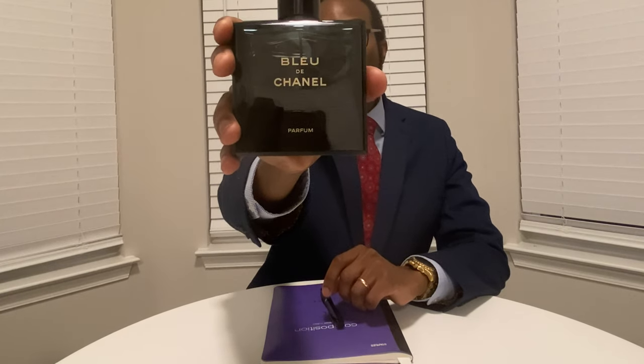The Parfum version is a wonderful concentration of the Bleu de Chanel line. I usually tend to lean more towards Parfum concentrations — I just like the heaviest concentration. It doesn't always mean that it's the best or that it projects more. Parfum really just speaks to the percentage of oil to alcohol ratio, and sometimes perfumers can add or omit a few different ingredients depending upon the concentration to yield the desired effect.